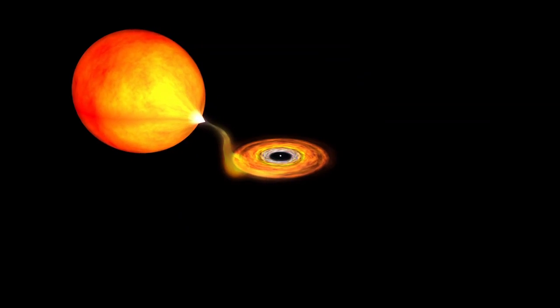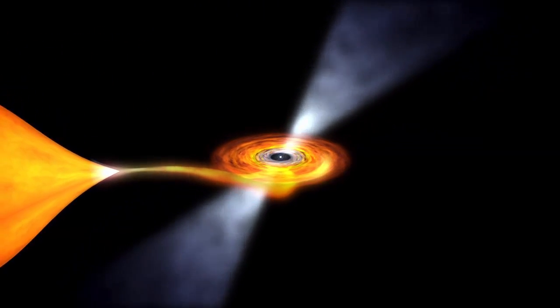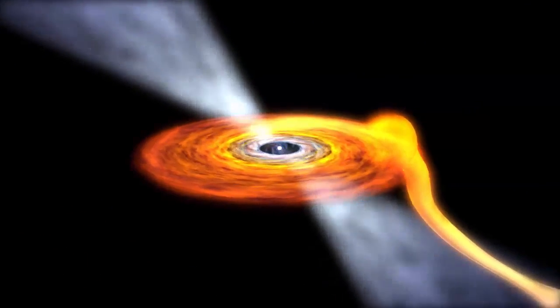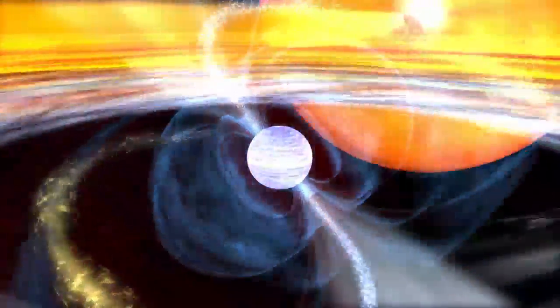Pulsars slow down as they age, but some of the oldest pulsars spin hundreds of times a second. Each of these millisecond pulsars orbits a normal star. Over time, the impact of gas pulled from the normal star has spun the pulsar up to incredible speeds. This accretion may be the cause of their weaker magnetic fields. Despite this, these pulsars also emit gamma rays.